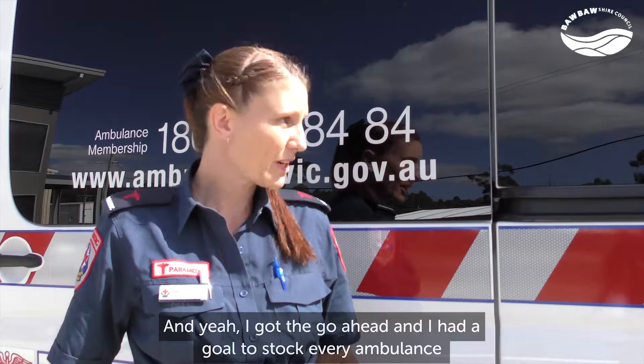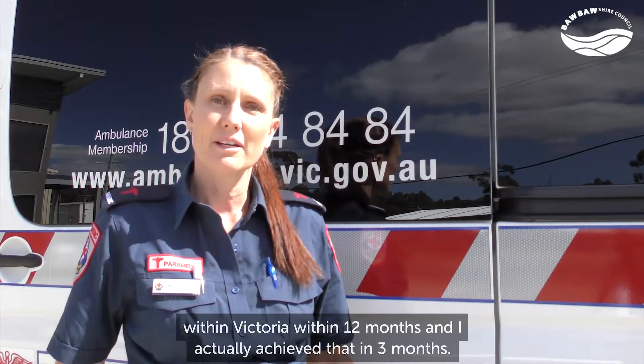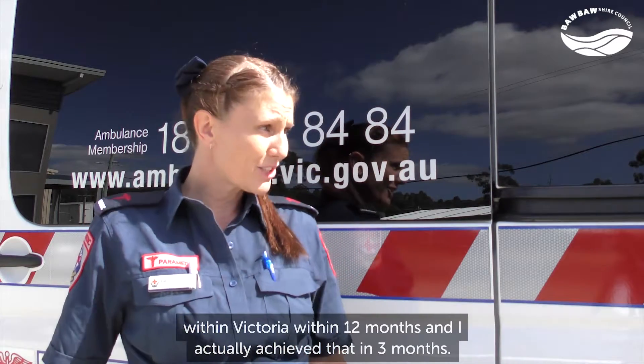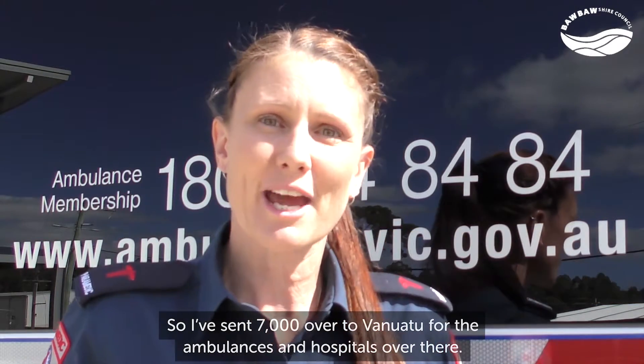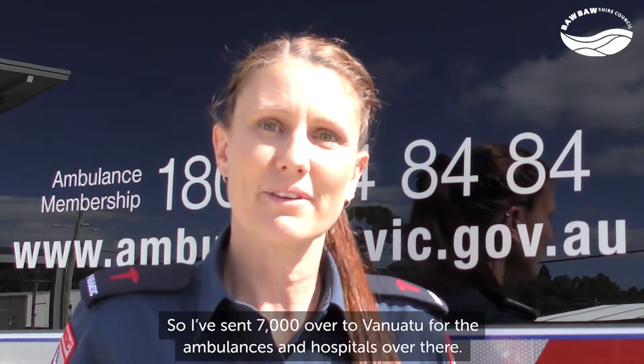I had a goal to stock every ambulance within Victoria within 12 months, and I actually achieved that in three months. So I've sent 7,000 over to Vanuatu for the ambulances and hospitals over there, and we've also stocked the Western Australia and Tasmanian ambulances.